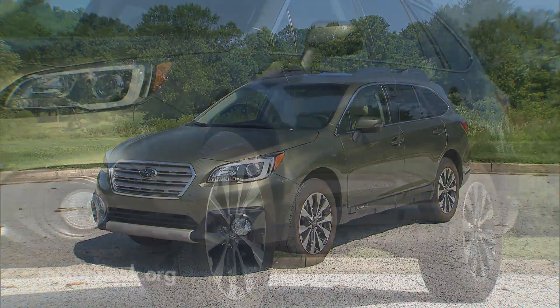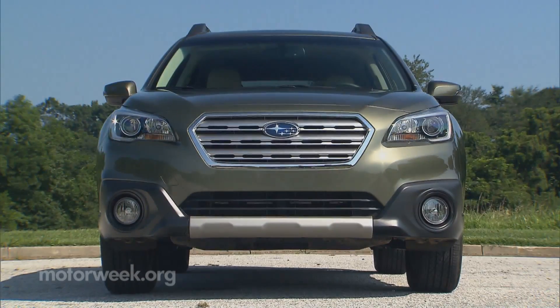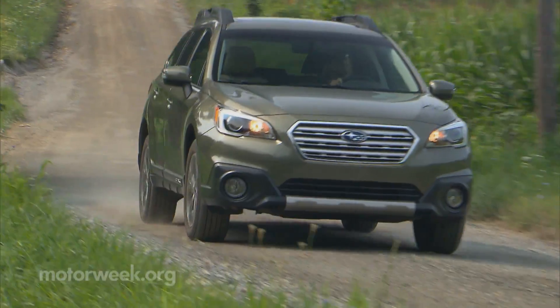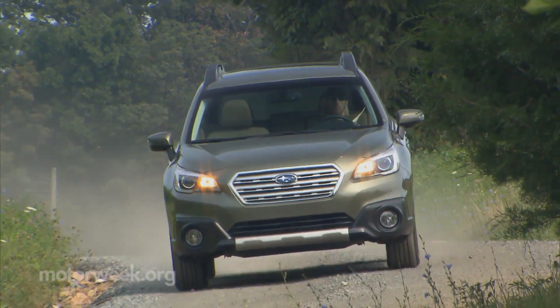Visually, like the companion Legacy sedan, the new Outback is a little more vanilla and a little bit less Subaru unique. Yet you still know it is a Subaru, and perhaps the Subaru. Familiar too is the way it drives, though there is a welcomed amount of steering and road feel added in, and a little bit more noise kept out.